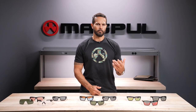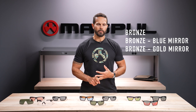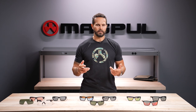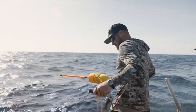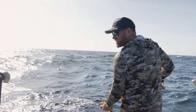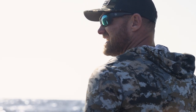When it comes to our bronze lenses, we have a bronze, a bronze with a blue mirror, and a bronze with a gold mirror. The biggest key takeaways on the bronze lenses are enhanced depth perception and enhanced contrast. This means any activities like hunting, boating, or fishing — these lenses perform extremely well in those types of environments, even in variable light conditions.